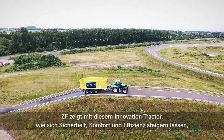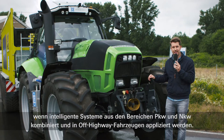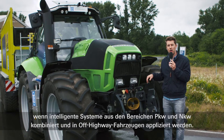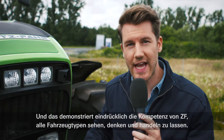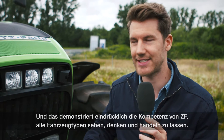ZF demonstrates with this Innovation Tractor how safety, comfort and efficiency could be enhanced if the systems from passenger cars and commercial vehicles are combined and applied to this off-road vehicle. And that shows ZF's expertise to make all kinds of vehicles see, think and act. We'll see you next time.